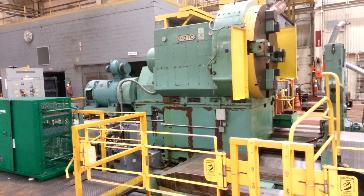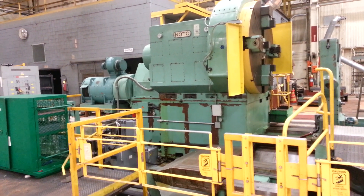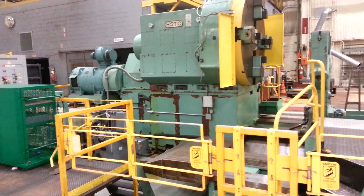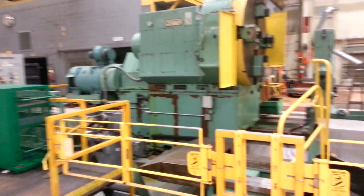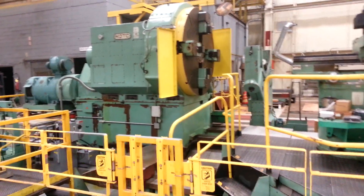This is a huge K3TC lathe for very large diameters — looks like at least 4 meters. It's sitting in the pit at a GE facility, and I just wanted to show you guys the sheer size of this bad boy.